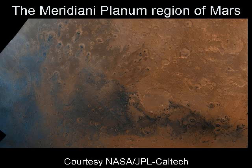The evidence suggests Meridiani Planum suffered catastrophic flooding sometime in the past. The craters studied by Opportunity are blasted through layers of rock, showing that the flooding happened before these impacts.